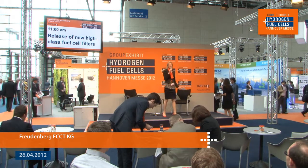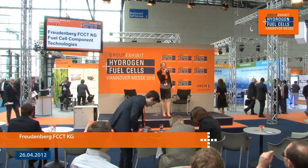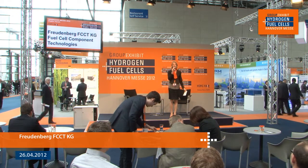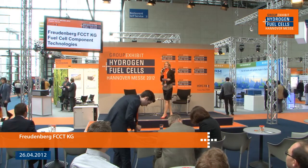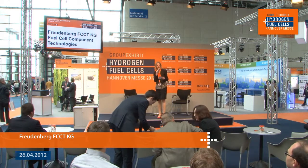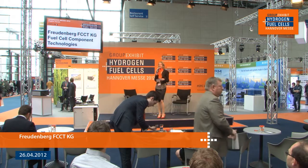Hello, good morning and welcome to the group exhibit hydrogen fuel cells at the Hannover Messe 2012. This is our 18th edition and right now I'm going to be talking to Freudenberg Fuel Cell Component Technologies. Please join me in welcoming to the stage Klaus Leister, the sales manager.